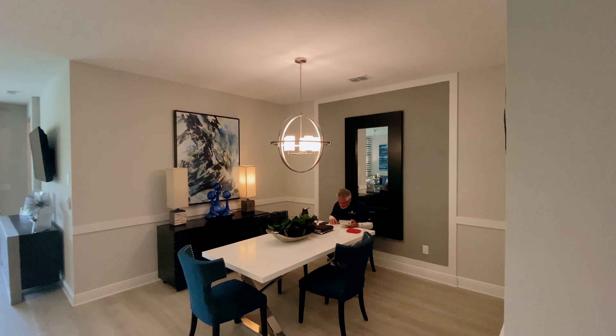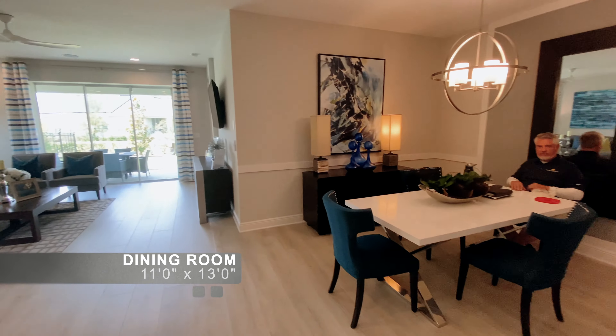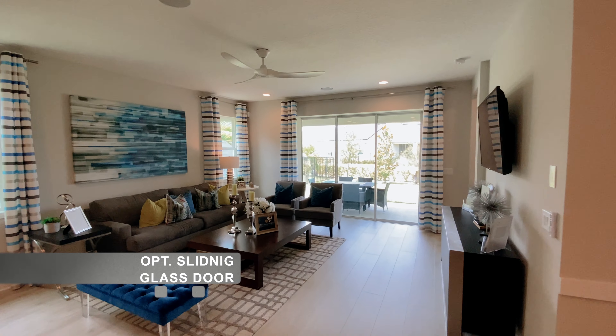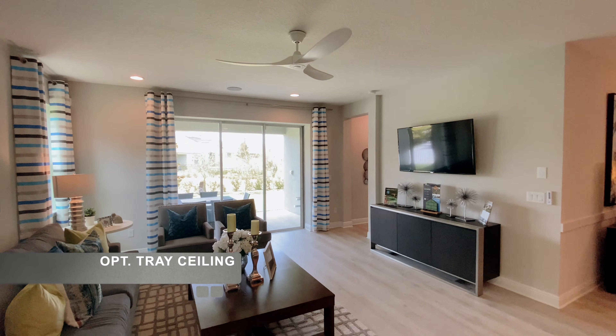This is the dining area. The great room has an optional glass sliding door to the patio. A tray ceiling can be added to this room.